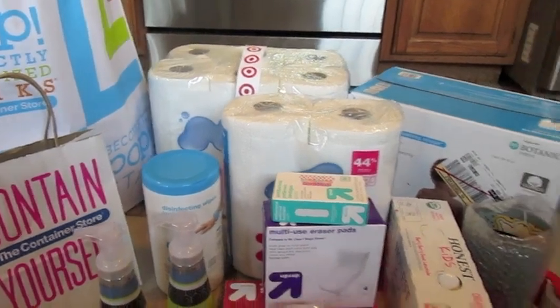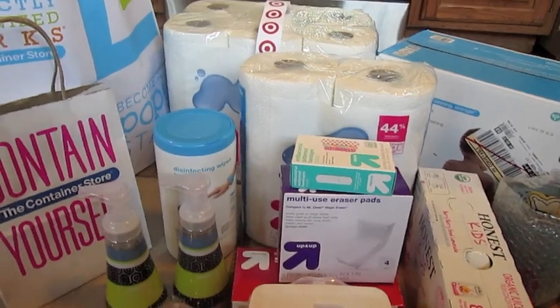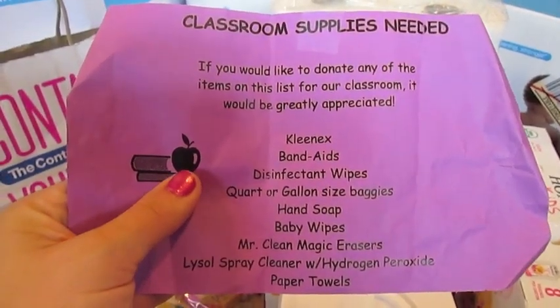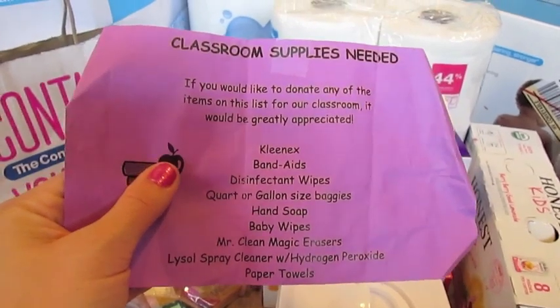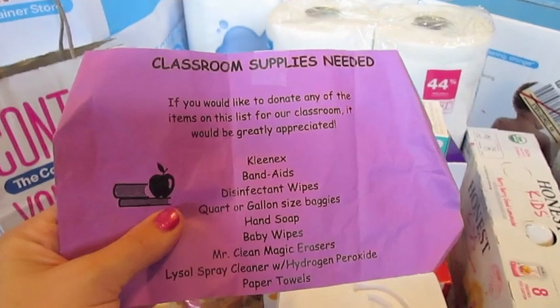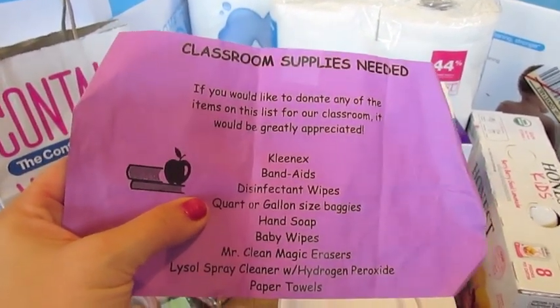So I thought I'd just group this all together in one haul. It's pretty much stuff that was on our school list that we got from the school, and these are just classroom supplies that are recommended to donate. You don't have to bring anything, and all of the things like crayons and pencils are actually included in their tuition, so these are just things you can donate to the school if you want to.